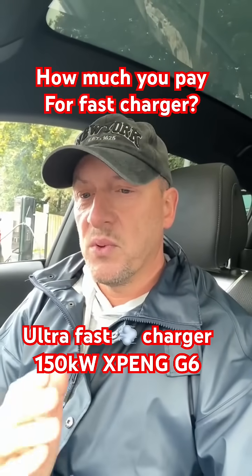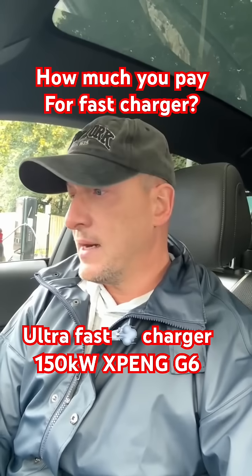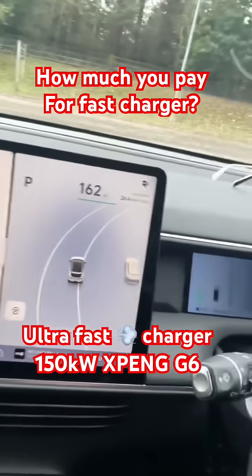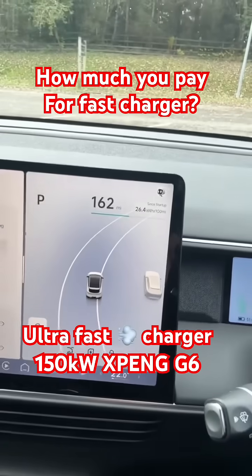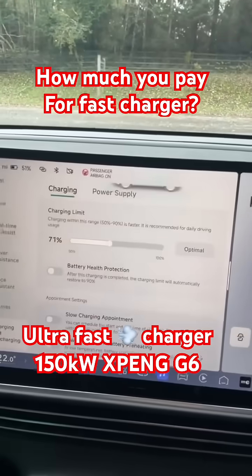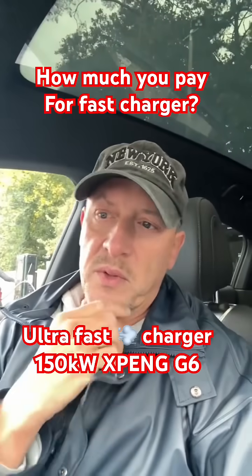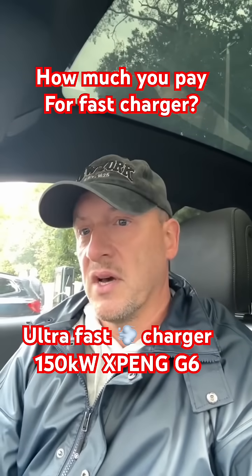Let's try this ultra fast charger with the Xpeng G6. Currently I've got 51% of the battery — 162 miles of range. I will charge up to 71%, that's 20%, and let's see how quick we can charge that and how much I'm gonna pay.